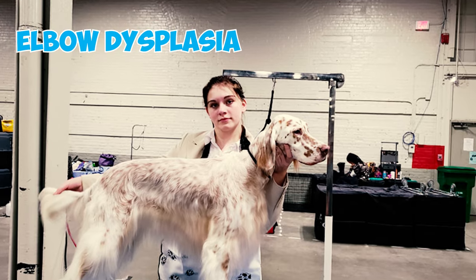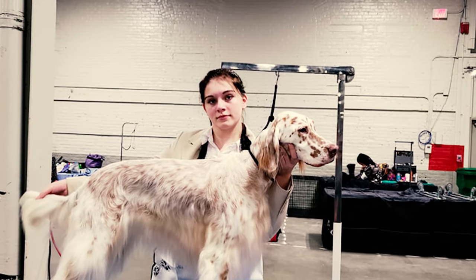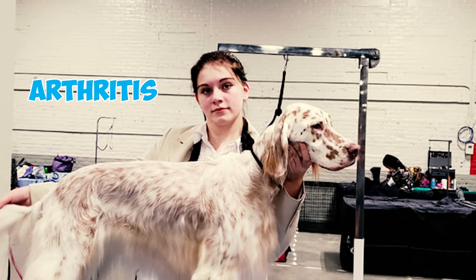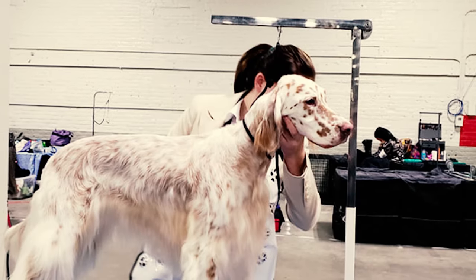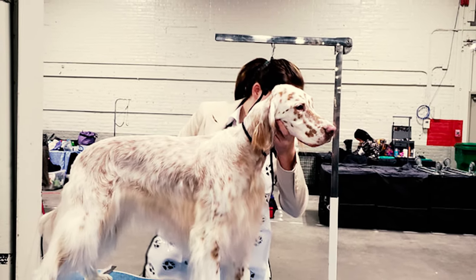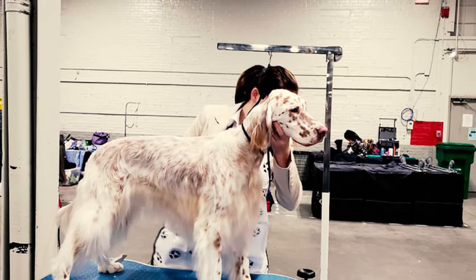Fact 20: Elbow dysplasia is a heritable condition that frequently affects large breed dogs like English Setters. This condition can further lead to painful arthritis or lameness. Treatment may involve surgical procedures or medication to manage pain, and maintaining a healthy weight can help reduce pressure on the joints.